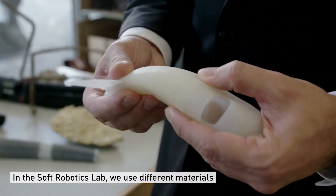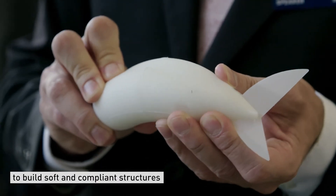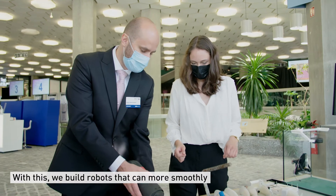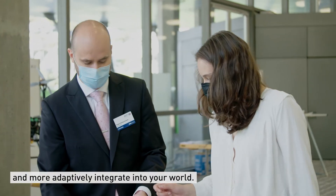In the Soft Robotics Lab we use different materials to build soft and compliant structures that can be of a living or of a non-living origin. And with this we build robots that can more smoothly and more adaptively integrate with your world.